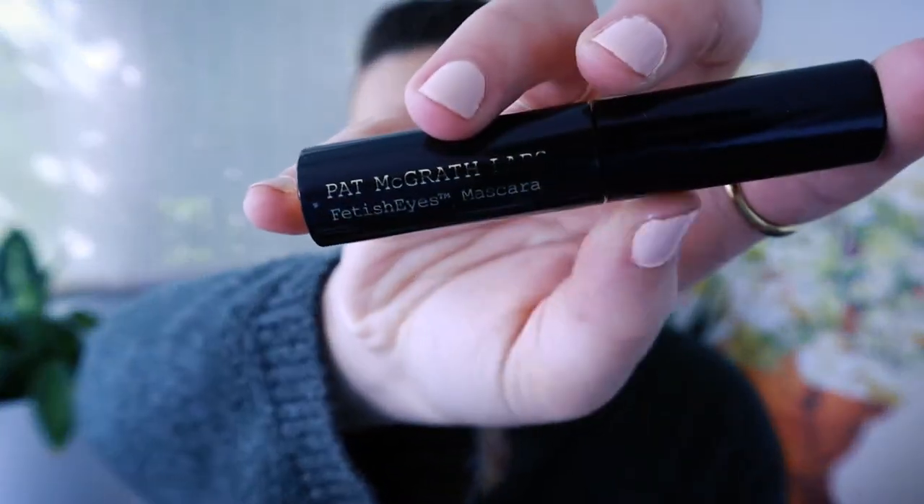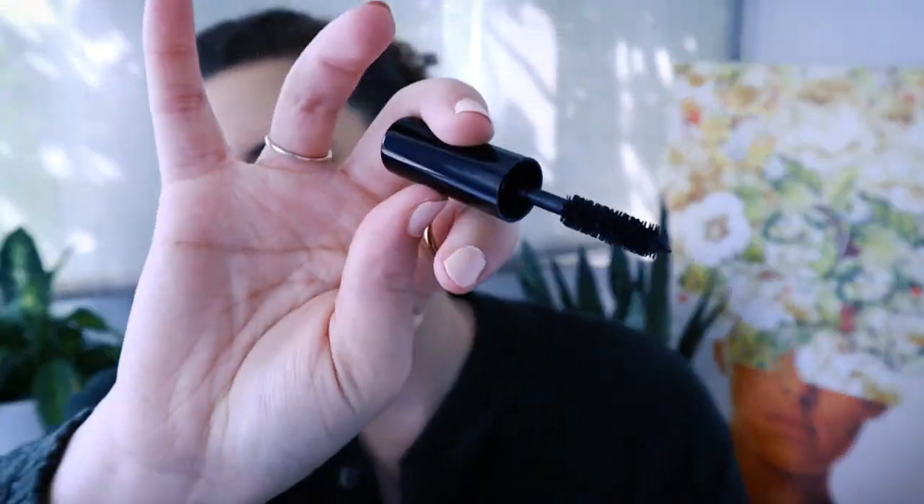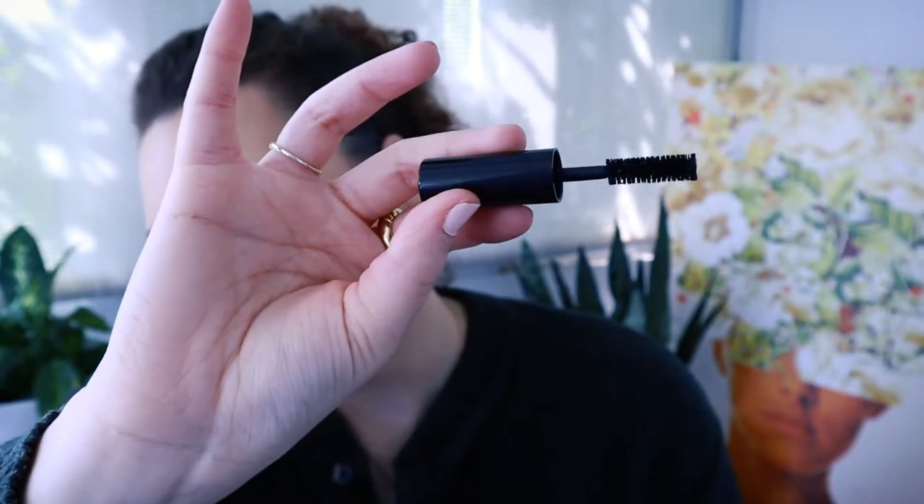Next is the Pat McGrath Fetish Eyes Mascara — this one is on the other, more expensive end. I think I actually got it as a gift, but if you did pay for it, it would be closer to $20. It is a really, really nice mascara, though. I hate when I fall in love with expensive mascaras. It has this little chunky wand and does the perfect job of curling my lashes and holding them in a nice curl. My lashes always look really good after I use it, and the Pat McGrath mascara products smell just like roses — it's just a lovely scent. It looks so good, and I kind of hate that I love it.